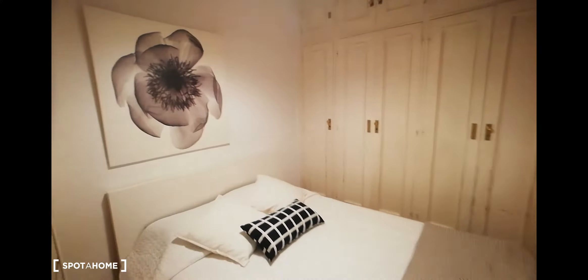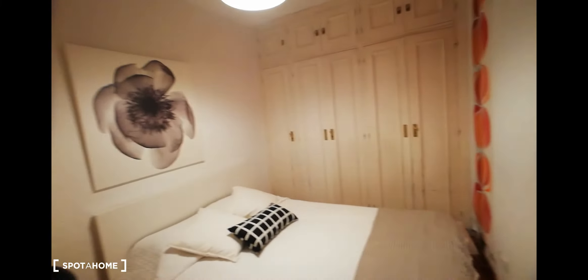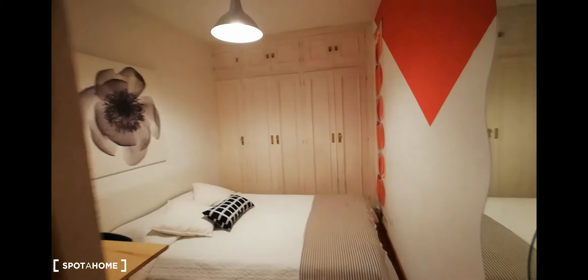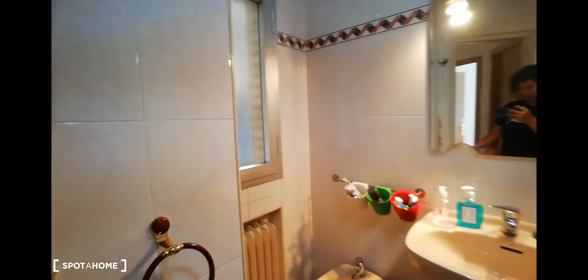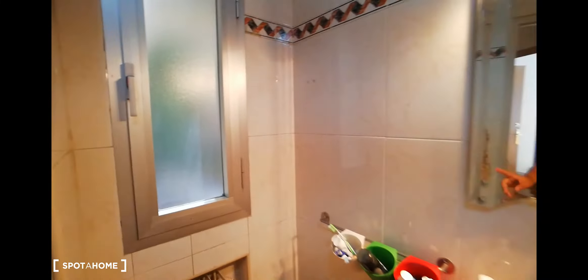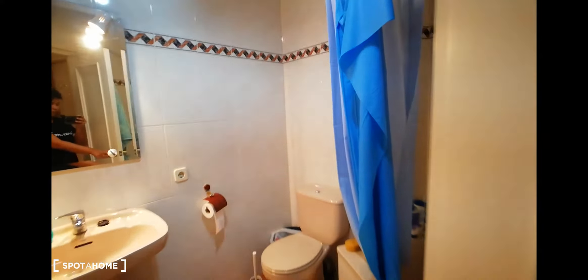Here we're going to go to bedroom number one. This is going to be bedroom number one. So you have a double bed here, your own desk. There's a built-in closet. This can be a little bit too narrow for some, but you are going to be able to store your stuff here. And there are also compartments there.